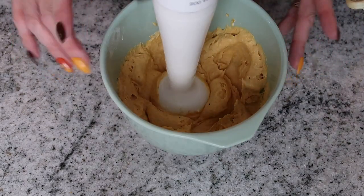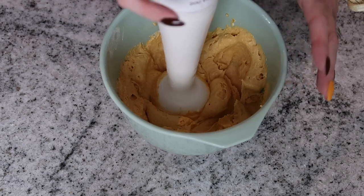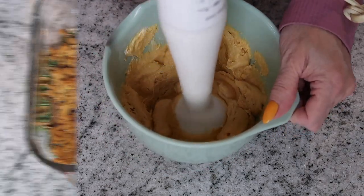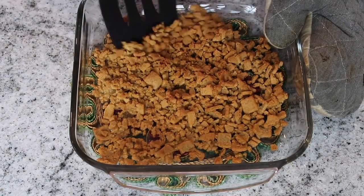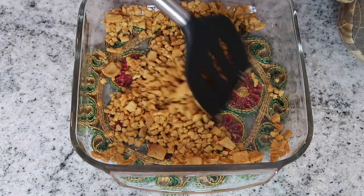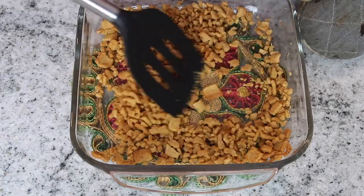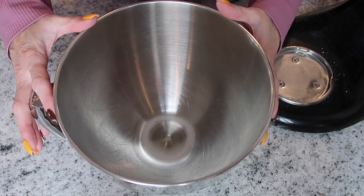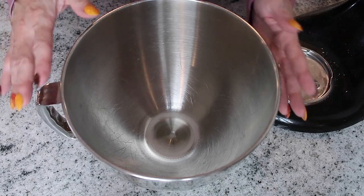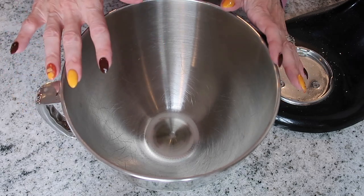I'll give it a little taste to see if it needs any added ingredients. That tastes amazing — really good! I'll finish combining it and that will be it for the pumpkin pie filling. The graham wafer crumbs are done — nicely toasted, they smell amazing and will give a nice crunch in the parfait. Next I'm going to make the whipped topping.